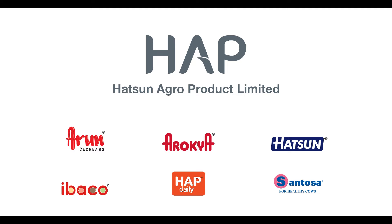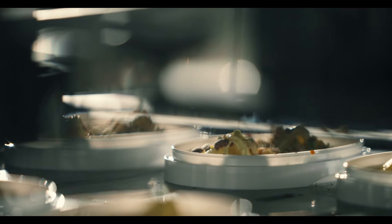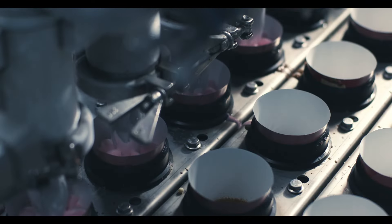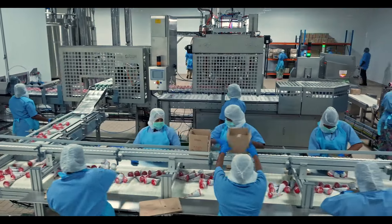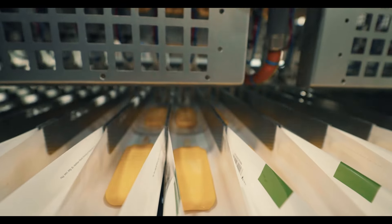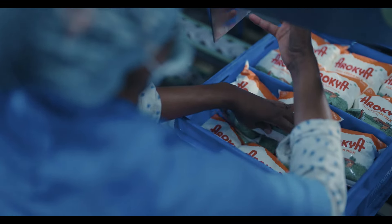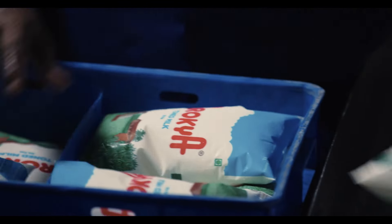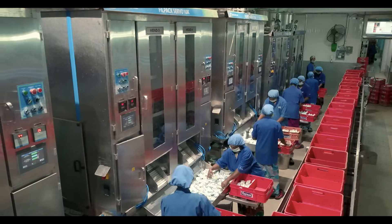Hudson Agro Products has numerous brands in its stable that promise delicious dairy products to the end consumer. Arun Ice Creams has endeared itself to our consumers over the decades, with new flavors and variants introduced frequently. Arokya Milk has won the trust of millions of customers in Tamil Nadu, Karnataka and Andhra Pradesh. With choices like Arokya Standardised Milk, Arokya Full Cream Milk and Arokya Toned Milk, it is the largest milk brand in the Indian private sector.